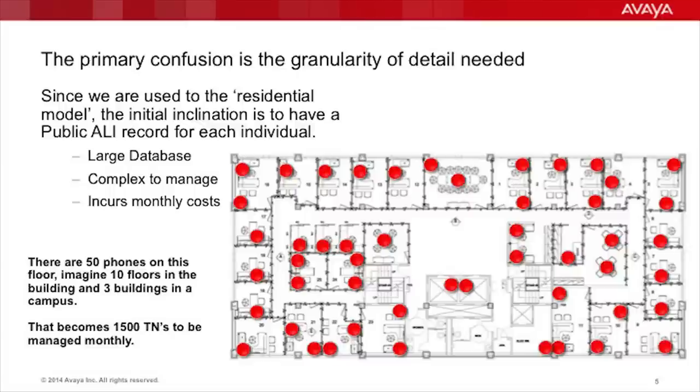When deploying a commercial enterprise class system, the very first decision that you must make is what level of granularity of detail the system is going to provide both internally and to public safety control rooms. Since many of us are accustomed to the residential model, the initial inclination is to build a public automatic location identification record for each individual. Unfortunately, this becomes difficult to manage as the database can become quite large. Due to user mobility around the campus and the lack of real-time access to that database, moves, adds, and changes can be difficult and complex to manage, if not impossible. This often requires expensive middleware to collect the move data and then batch process those changes in the evening, creating an obvious delay, in addition to incurring a monthly cost per record. Since there's historically no real-time access to this database, changes are not immediately populated, which is when they're most likely needed, since the user would be new to their surroundings and may not be able to describe their location.